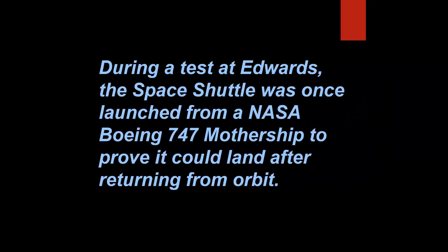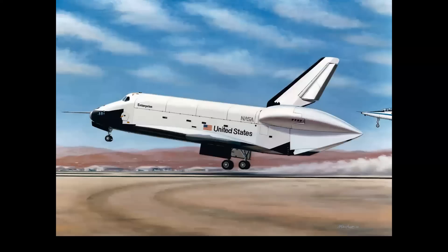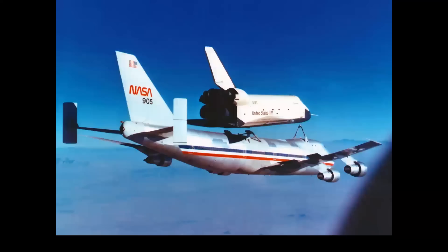During a test at Edwards, the space shuttle was once launched from a NASA 747 mothership to prove it could land after returning from orbit. This is a bit of a trick question, because the answer is false. Yes, the shuttle Enterprise was launched off the back of the NASA 747 Shuttle Carrier Aircraft, but it launched five times, not once. The initial landings used a streamlined tail cone — a fairing to cover the rocket exhaust and streamline airflow over the 747's vertical stabilizer. On the fourth flight, there was tremendous turbulence from those rocket bells, with actual concern it might rip the fin off the 747 — which thankfully didn't happen. That's the reason for the outrigger fins on the horizontal stabilizers.